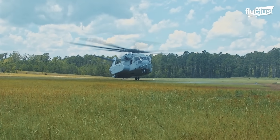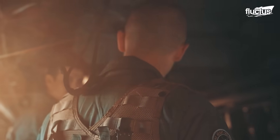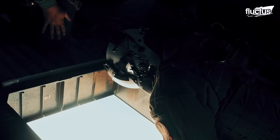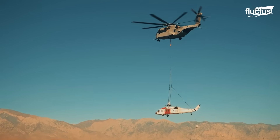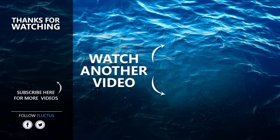The King Stallion sets a new benchmark for heavy-lift helicopters, blending advanced technology, greater payload capacity, and unmatched reliability to meet the mission demands of today and the challenges of tomorrow. That's the end of this video — make sure to subscribe to this channel so you don't miss any of our new content. See you next time.